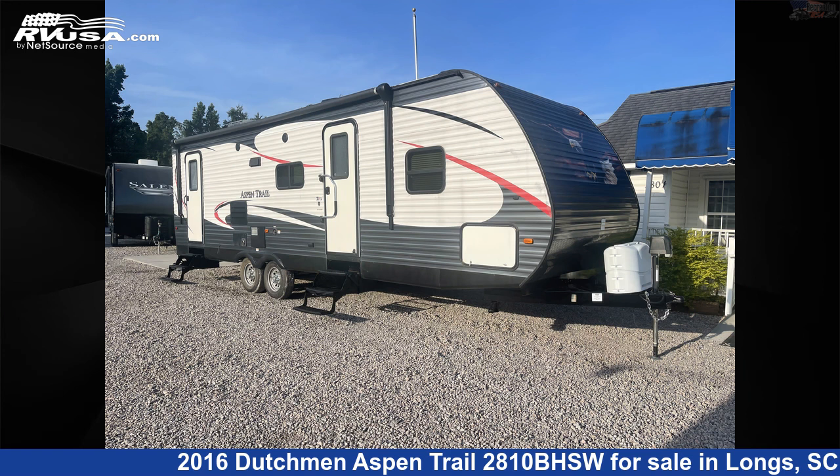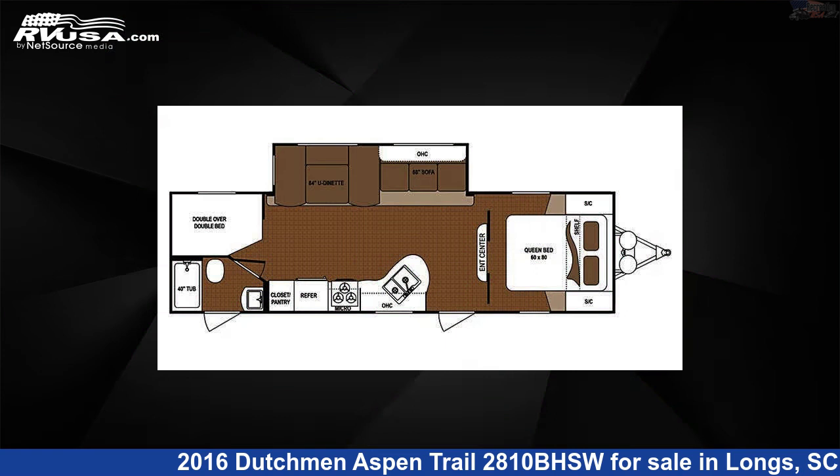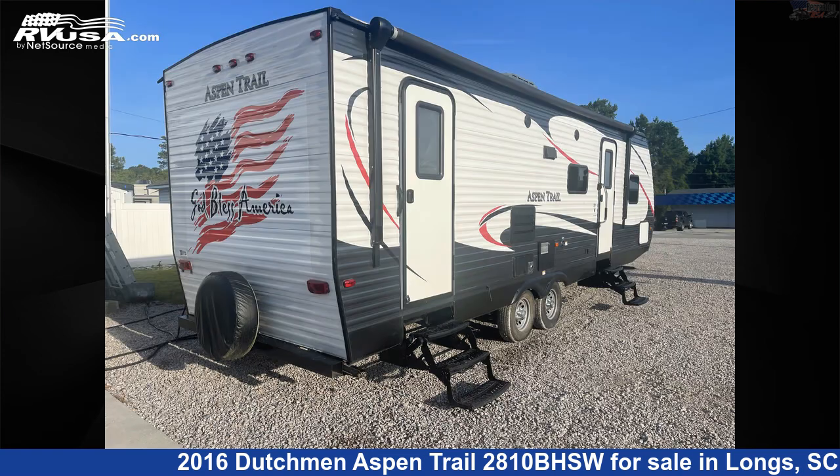This 2016 Dutchman Aspen Trail 2810BHSW is a travel trailer RV. It is located in Longs, South Carolina 29568, and is offered for sale by RecreationUSA.